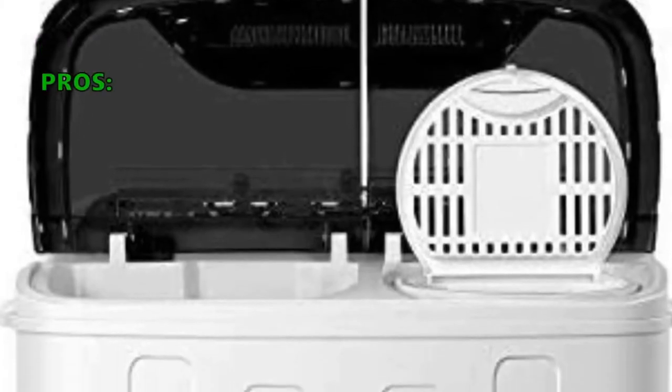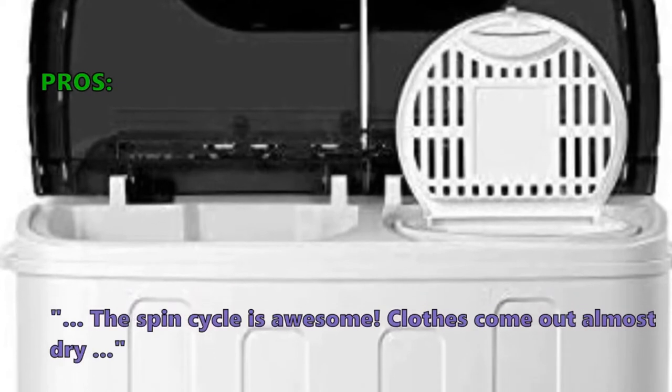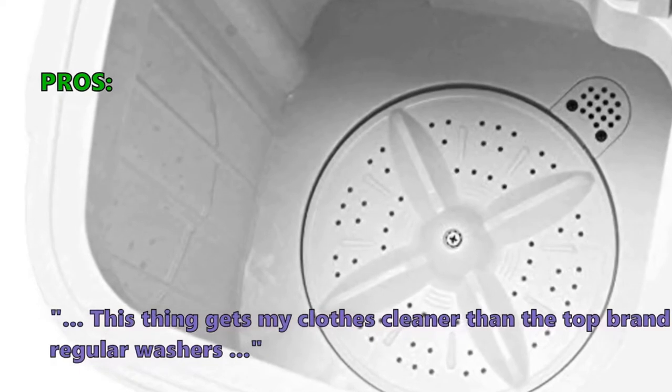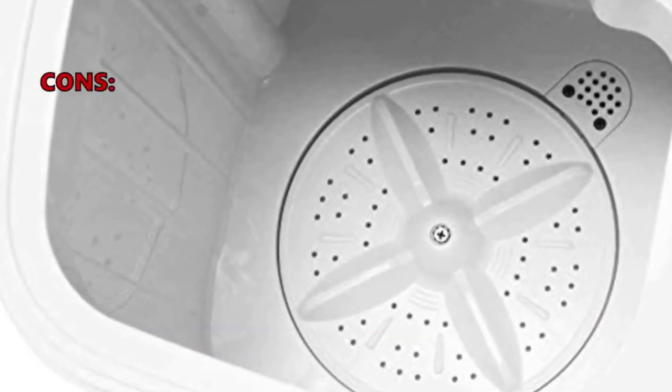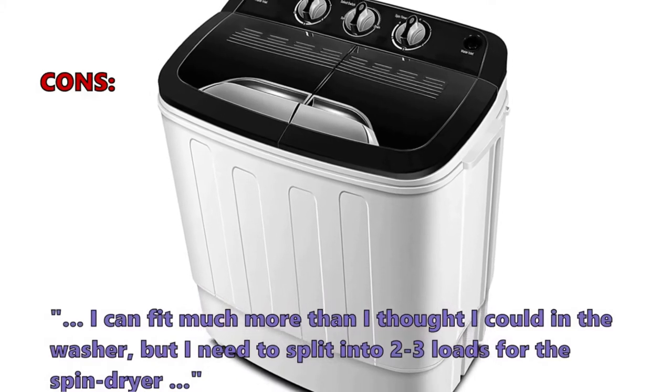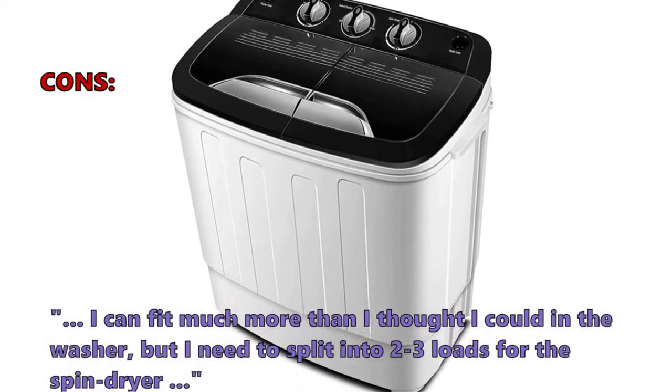Customers who like it write in their reviews: 'The spin cycle is awesome — clothes come out almost dry. This thing gets my clothes cleaner than the top brand regular washers.' The most common negative review: 'I can fit much more than I thought in the washer, but I need to split into two to three loads for the spin dryer.'